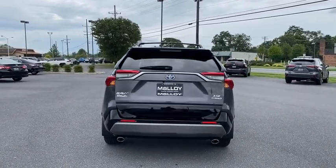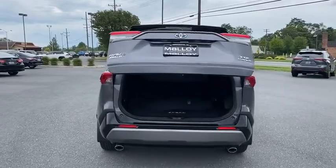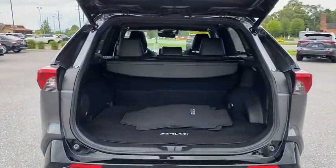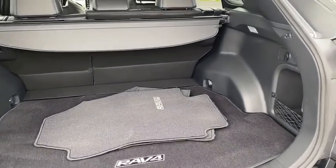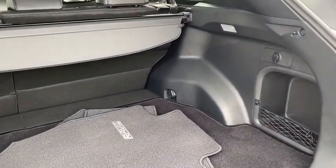Power liftgate, traction control, dual airbags, power steering, anti-theft security system, four-wheel disc brakes, fog lights, heated front seat, trip computer, rear window defroster.